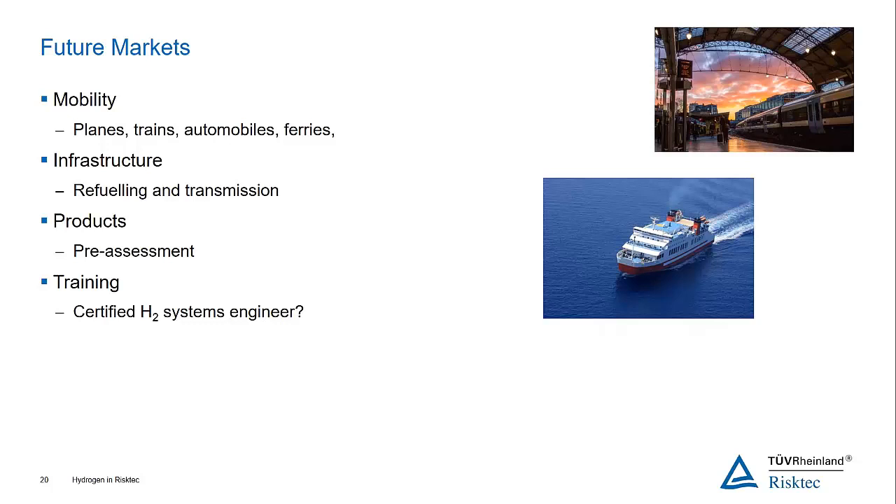A question from Sue: what type of projects is RiskTech experiencing where risk assessment is applied — specifically, are these new builds or retrofit projects? Generally new projects, actually. We get a lot of inquiries from wind farm developers and consortia where companies come together to put wind farms in, and wind farms work well with an electrolyzer to generate hydrogen — particularly for island communities. So predominantly new builds.